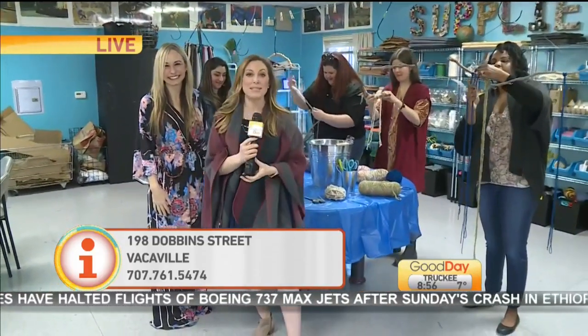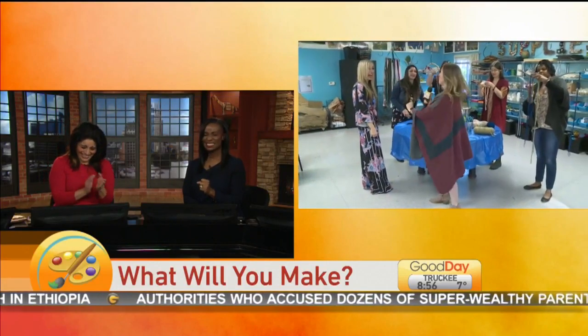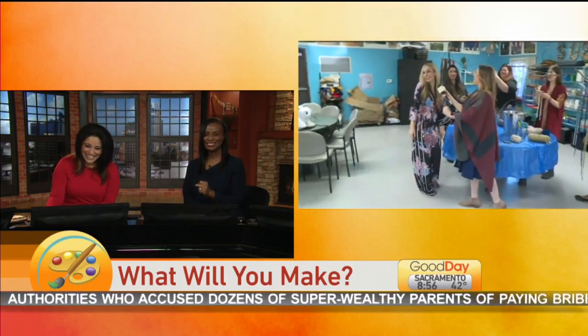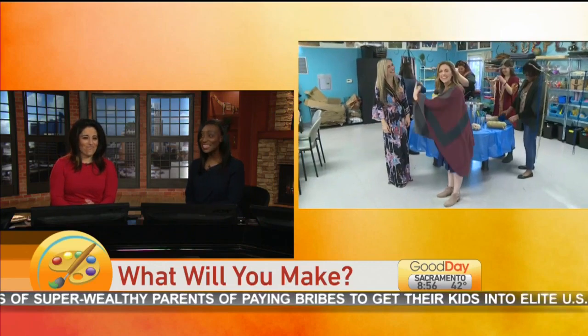We'll be back in the 9 o'clock hour with some more. Back to you. Please tell Allison she's giving me life in that jumpsuit! You're giving Courtney life in the jumpsuit, she said. Oh, thank you! When we were driving in I said she's adorable — she's so fashionable and artsy.